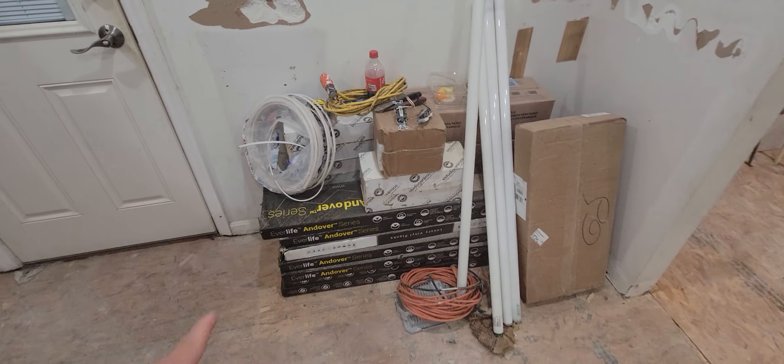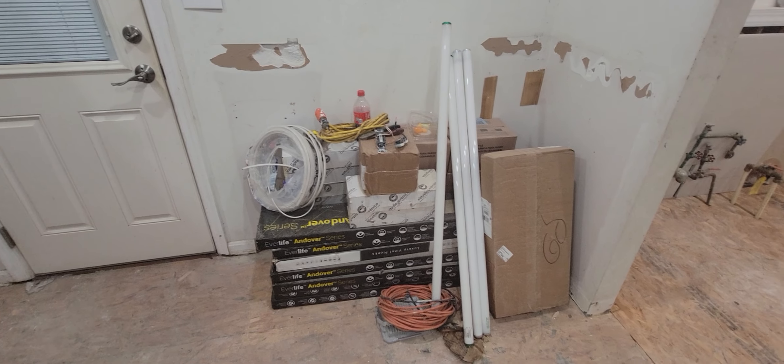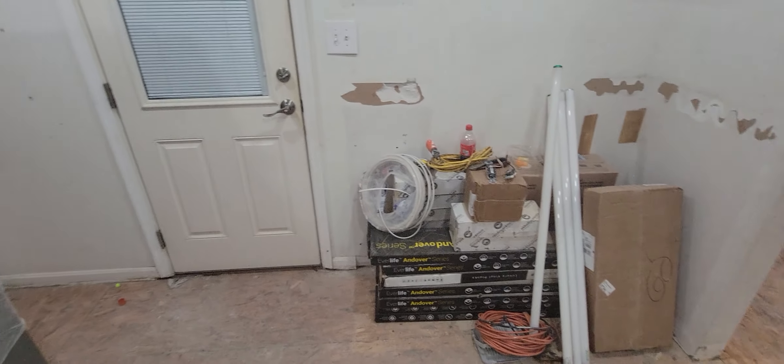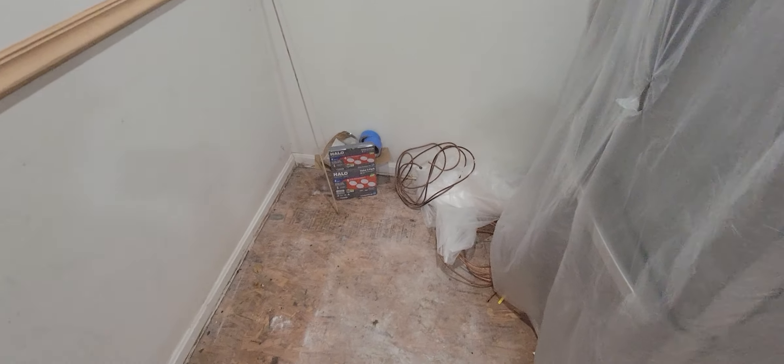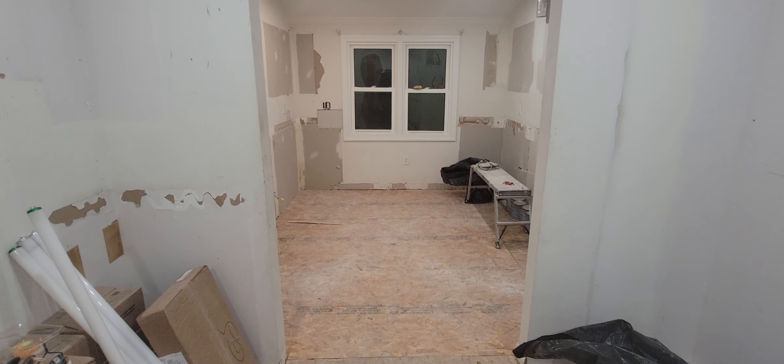Some of our flooring is here — I can see the luxury vinyl planks that they'll put in for the whole floor.